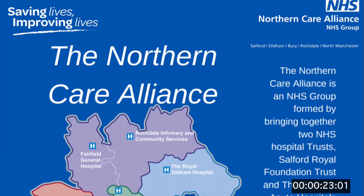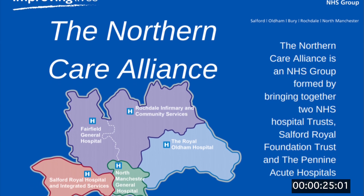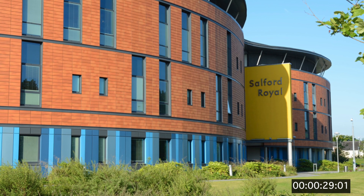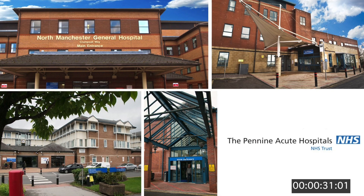I'm Richard Wakefield, I'm the CTO, Chief Technical Officer for the Northern Care Alliance. The Northern Care Alliance is an NHS group that's been formed by bringing two acute trusts together — that's Salford Royal and Pennine Acute.